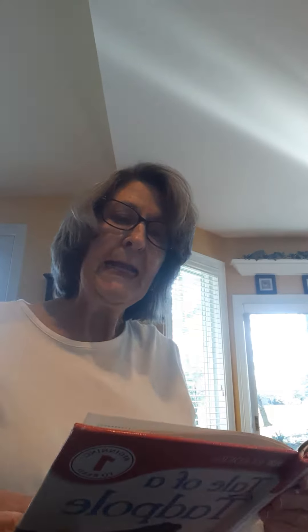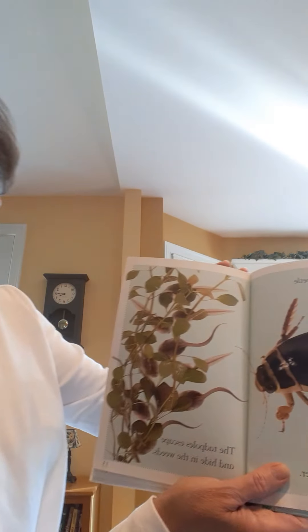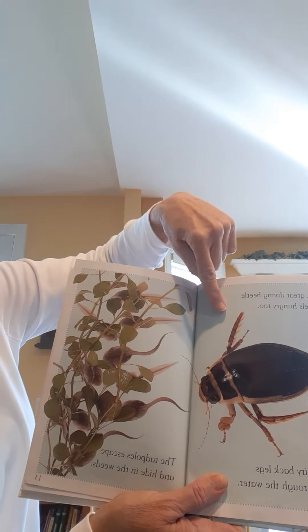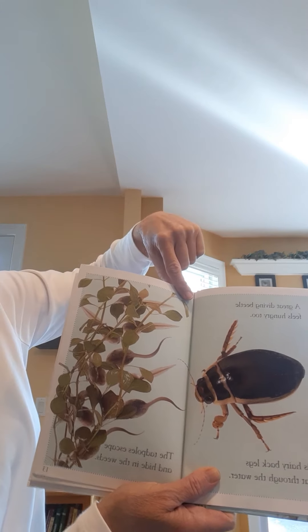A great diving beetle feels hungry too. His hairy back legs beat through the water. The tadpoles escape and hide in the weeds. You can see that was a great idea because they're camouflaged there. And here comes the great diving beetle.